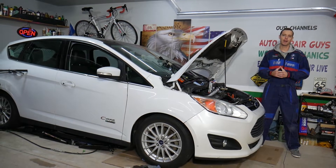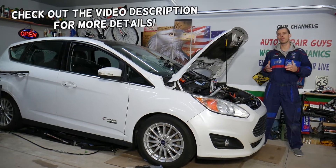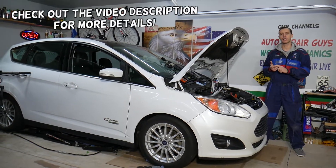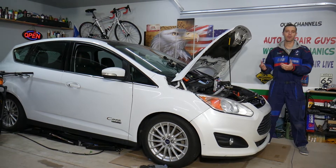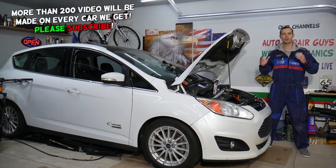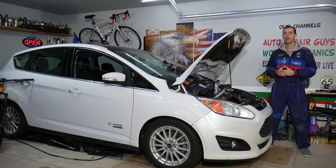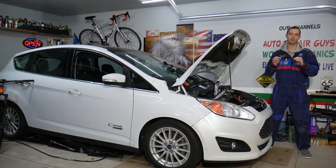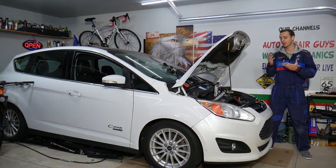Hey guys, welcome back to Electrical Car Repair Life — thank you for watching and subscribing. Today's video will be super helpful for anyone with a Ford C-Max, Ford Fusion, Lincoln MKZ, or Ford Mondeo — the European Ford Fusion. If you have engine noise or rattle coming from your engine, we'll show you how to easily fix it in some cases, without getting dirty or taking things apart.